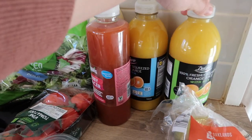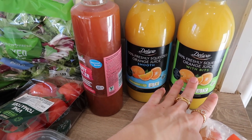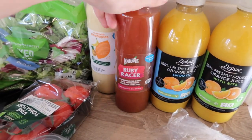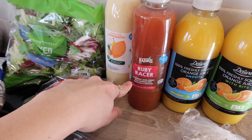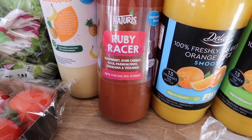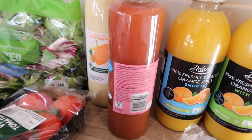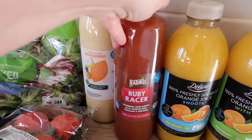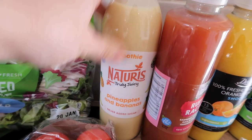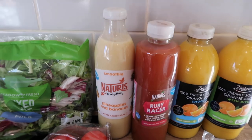Marcus absolutely loves juice, so in the morning I'm letting him have some orange juice. Normally we get the smooth one but I got the one with bits just to see if he'll have that, because I think it's better for you to have the bits in it. Oliver really likes it as well. I also got one of the little smoothies from Lidl — these are really good. This one has got raspberry, sour cherry, goji, passion fruit, guarana and vitamins, and I think that was £1.19, which is amazing. And I also got a pineapple and banana smoothie which Oliver absolutely loves. It's good for them just to have a wee drink as a snack or with their breakfast in the morning if they're not that hungry.